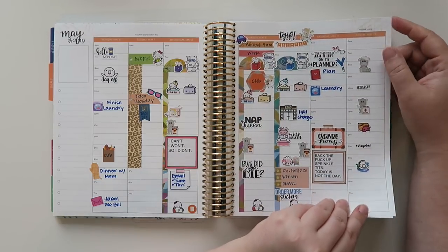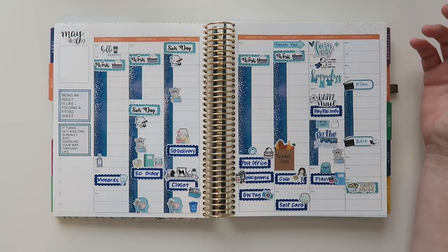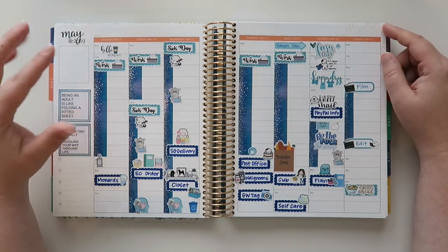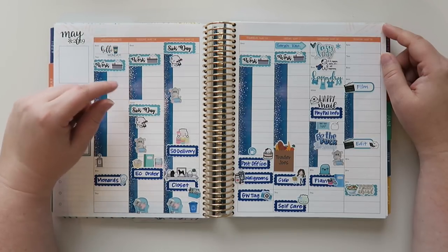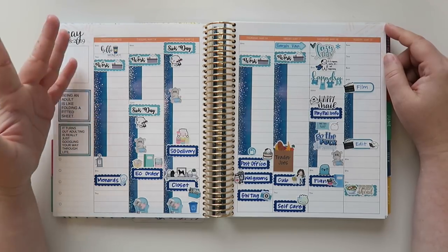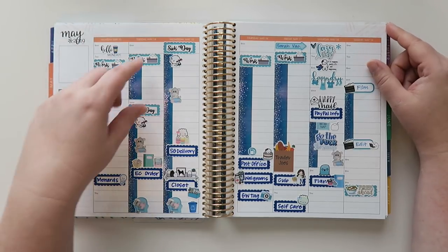I slept basically all day on Sunday, which was Mother's Day. I did call my mom and talk to her for a bit. And then this is actually the current week — Monday May 13th through Sunday. I went to work on Monday but I think I pushed it a little too hard. I worked a bit on Tuesday from home, then emailed my boss and co-worker saying I needed to go to sleep since I was already home. Basically slept all day. I got my Erin Condren order that day, which was great, but I didn't really do anything with it.